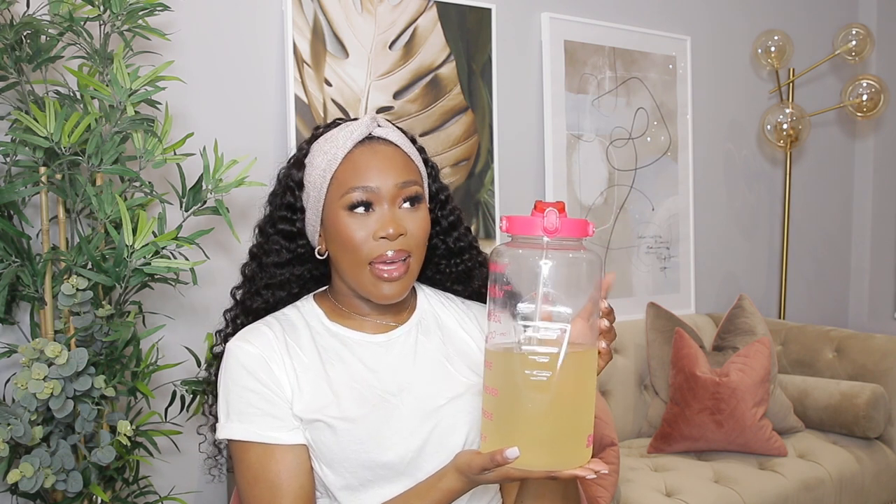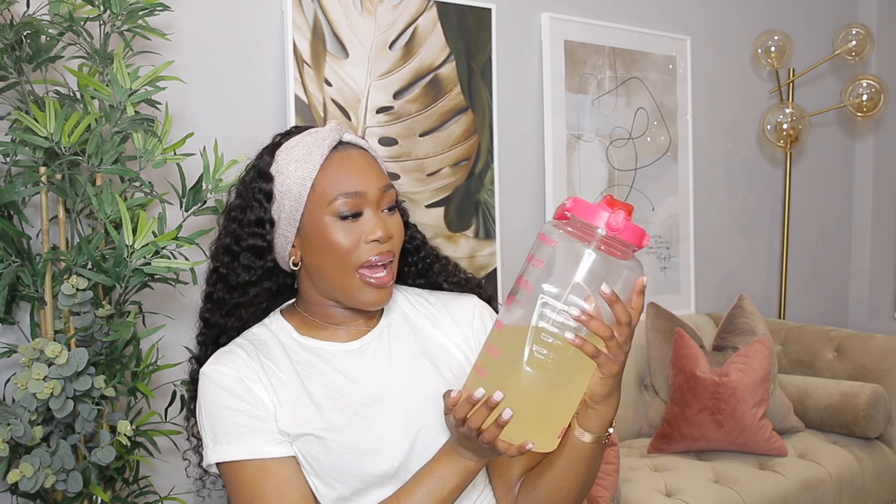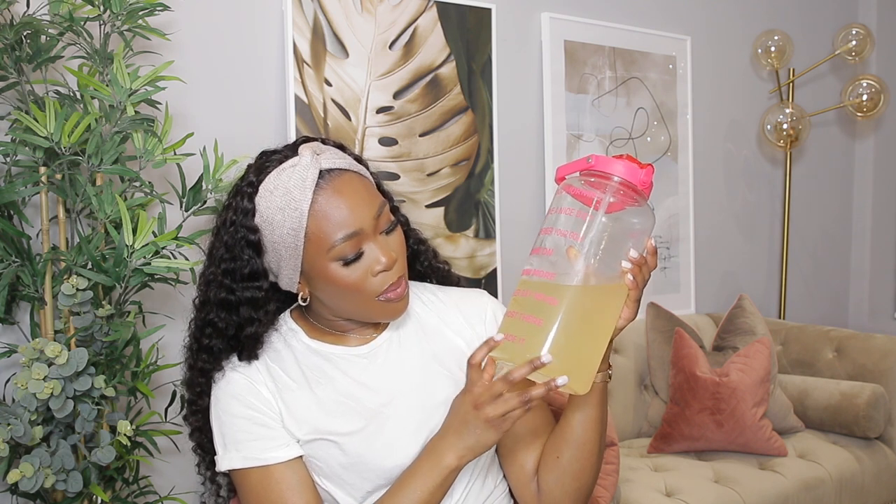I also got this water bottle from Amazon. About a month ago I went on a lemon water cleanse — lemon, maple syrup, cayenne pepper, and water. I didn't eat for seven days and lost quite a bit of weight. This water bottle has motivational quotes on it at different intervals: 'Good morning,' 'Have a nice day,' 'Remember your goal,' 'Drink more,' 'Almost there,' 'You made it.' It holds a gallon and I try to drink a gallon a day.